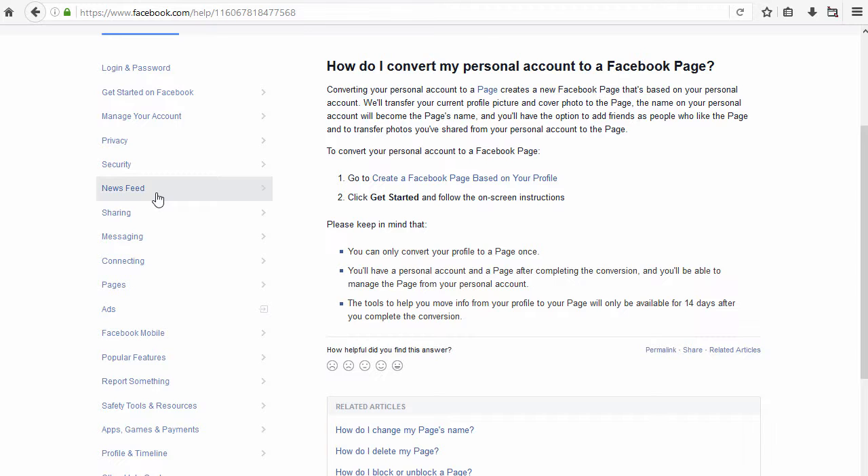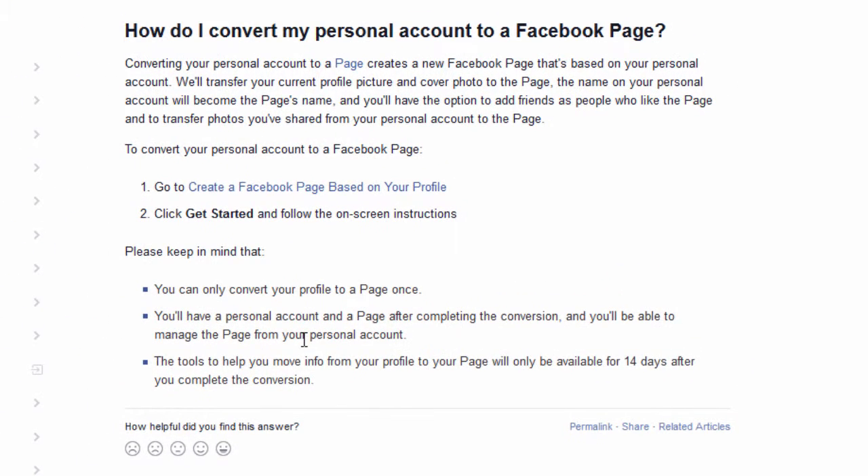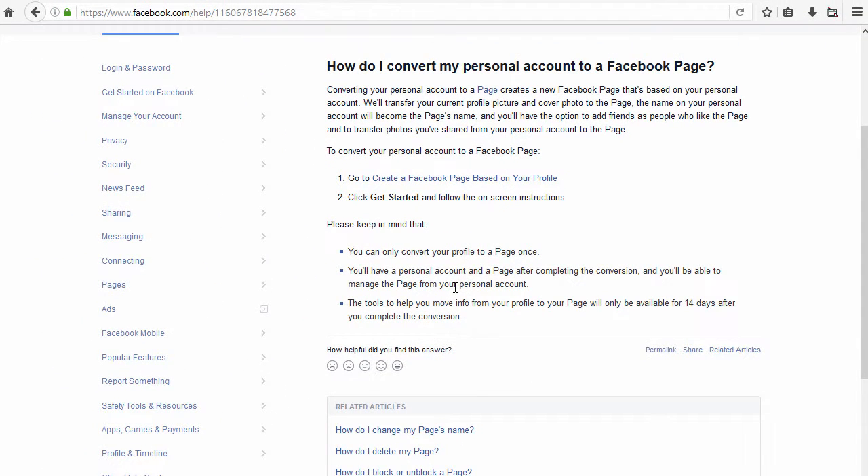So if that's you — if you've got two different accounts, one for personal and one for business — go along to that page, read through the instructions, do what they say, and you'll be safe. If you haven't yet done this, if you're still using your Facebook as a personal page and you haven't yet set up a business page or a second account for business, then you've got things a little bit easier.